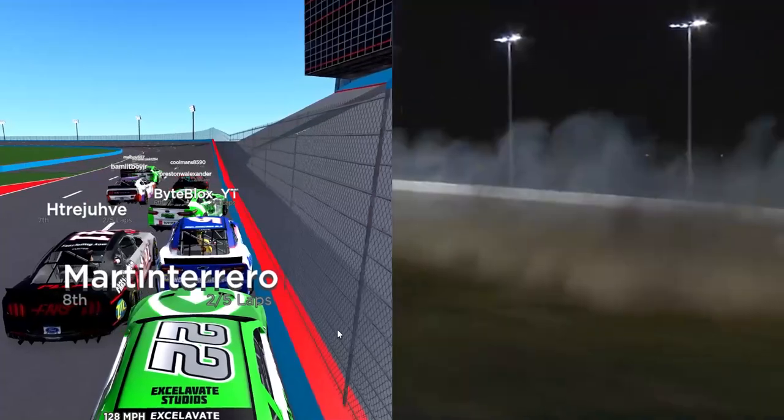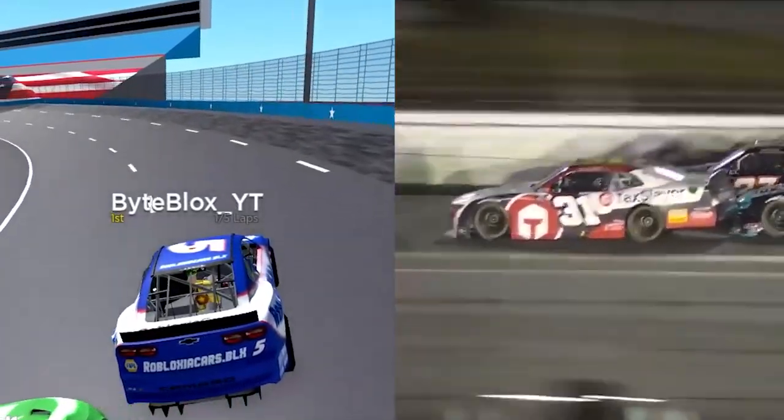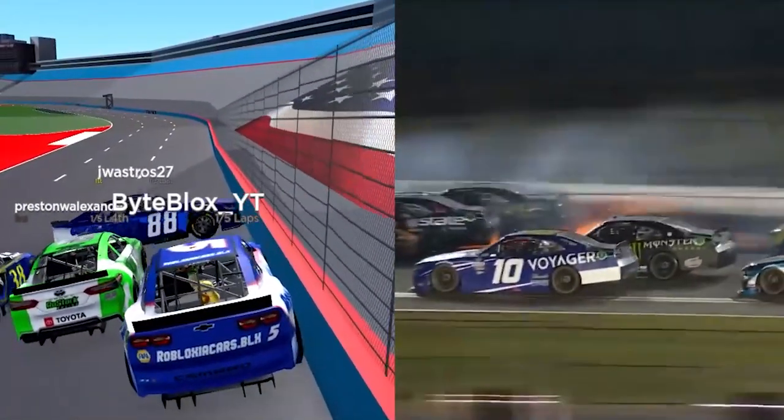Caution is out. That's Myatt Snyder. It's Austin Hill who gets it done at Daytona, and here's what happened behind him.